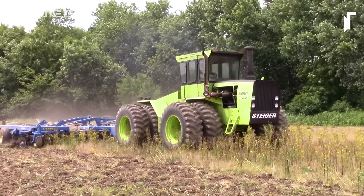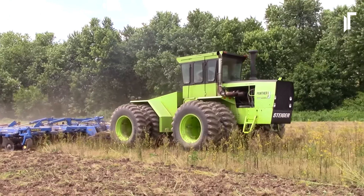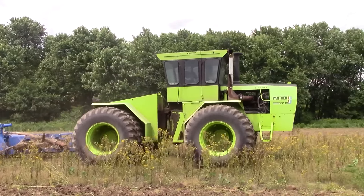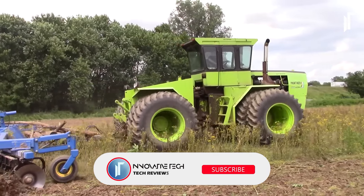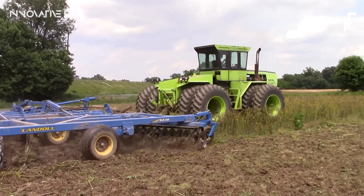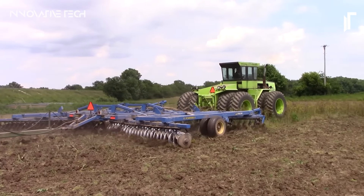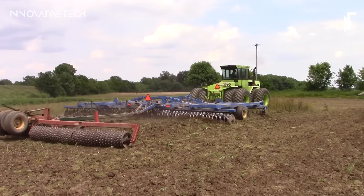In the ever-evolving landscape of modern agriculture, the Steiger Panther 3ST325 4WD tractor remains an indispensable companion, driving the wheels of progress with each turn of its mighty engine. Thanks for tuning in — don't forget to hit that subscribe button and ring the notification bell to stay updated on the latest invention and tech gadget reviews. Your support keeps us motivated to bring you more exciting content. Until next time, keep innovating and exploring!